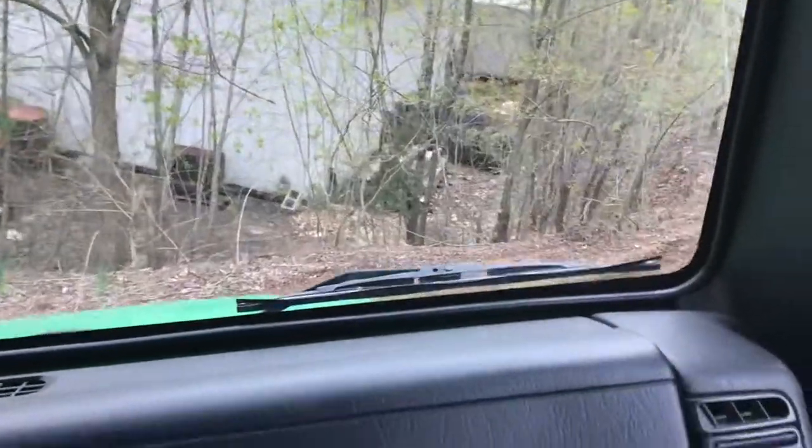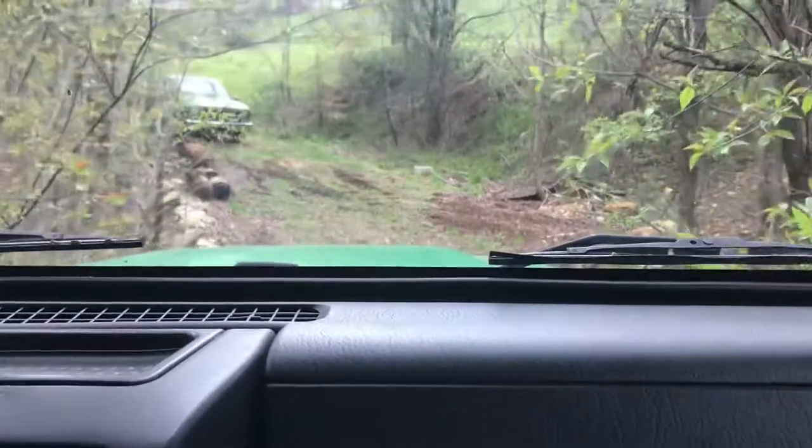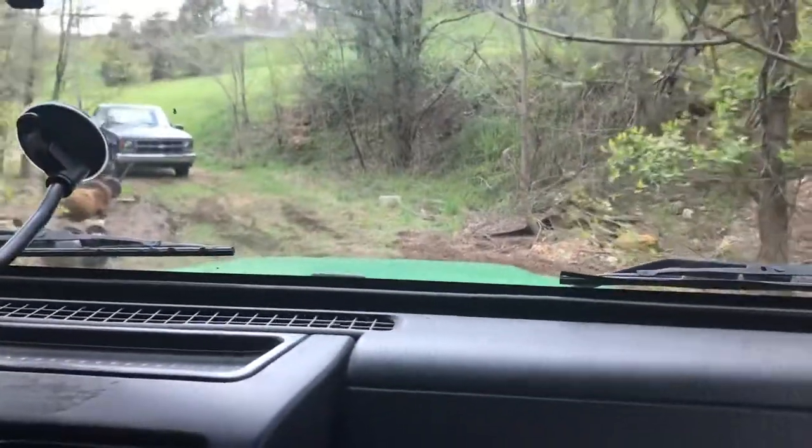Here we are showing you how well a Jeep can turn, because these things have a pretty long wheelbase, so it's pretty amazing that it turns so well.